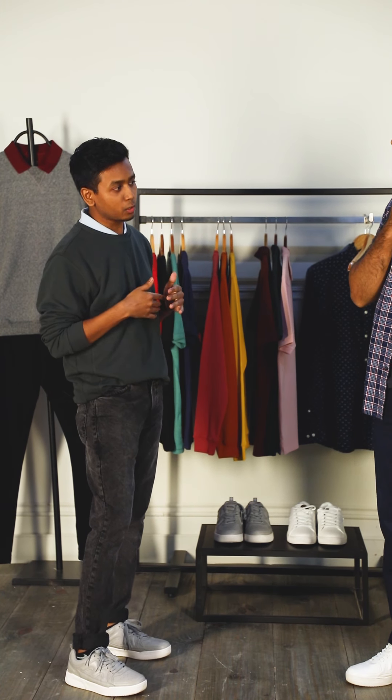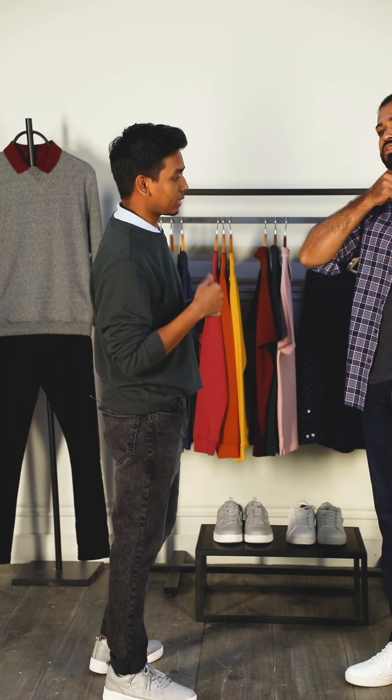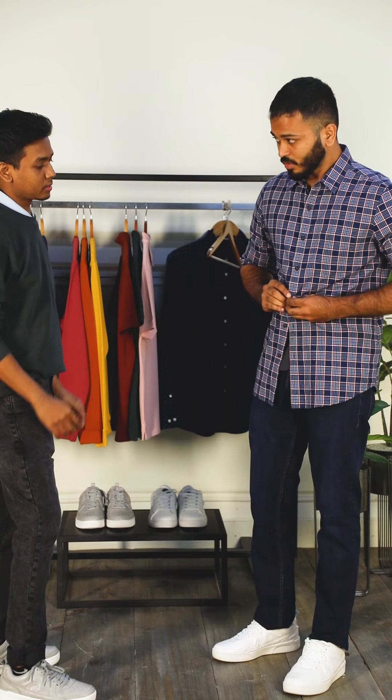And if you want a smarter look, you can button it up and tuck it in. So he's ready for a smarter look.